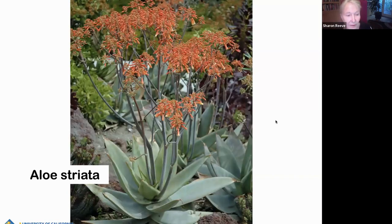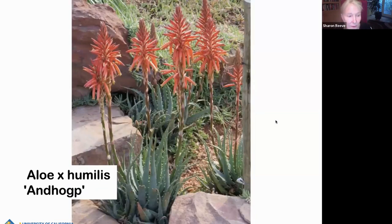Aloe striata — you've probably seen this one. Unlike many aloes, it doesn't offset; it's a singular aloe, and it sends up a branched inflorescence in springtime that lasts fairly long, a month or two. This is a hedgehog aloe — it's a Dutch name and very pretty. The growing habit is nice, just a little bit bigger than the others. The flowers are larger in relation to the foliage, so it is a very pretty aloe.